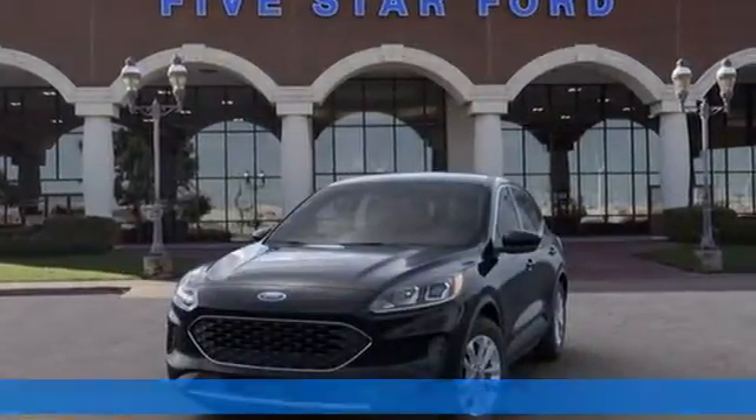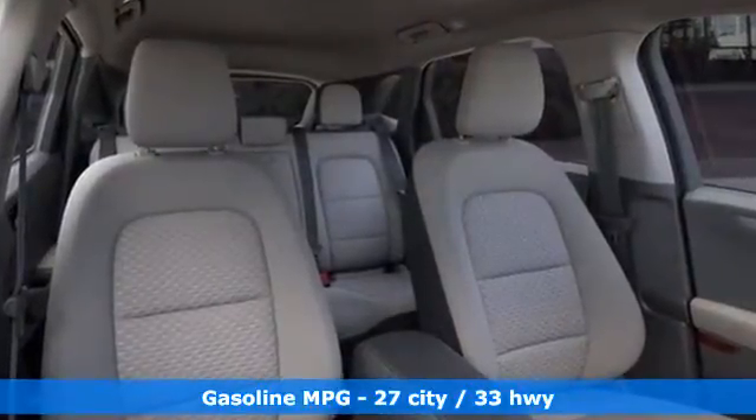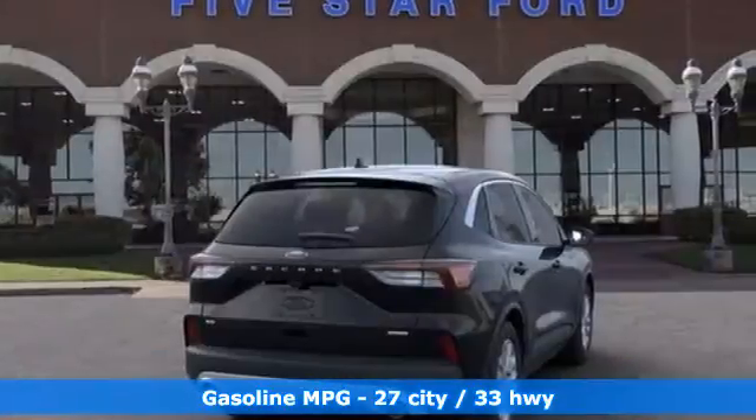Intercooled turbo I3 engine. Front heated bucket seats. Streaming audio. Manual tilting steering column. Wi-Fi hotspot.